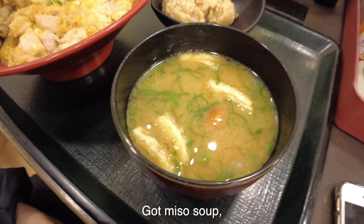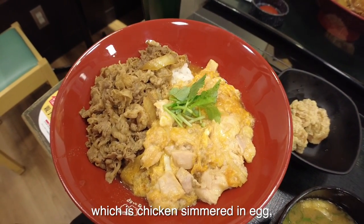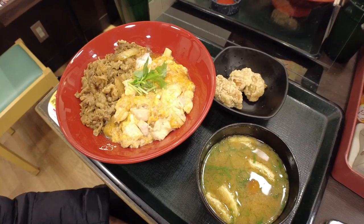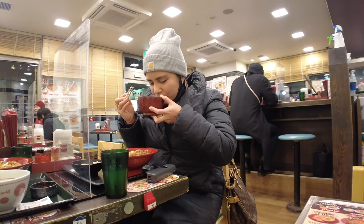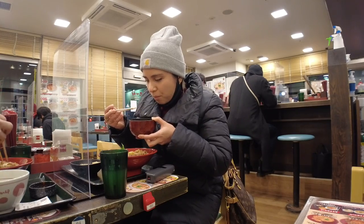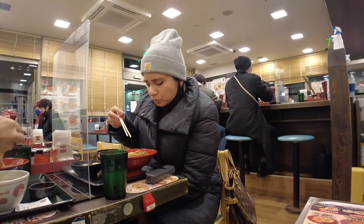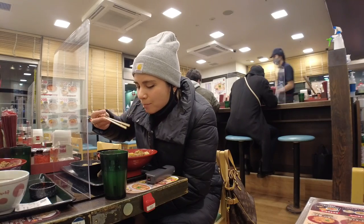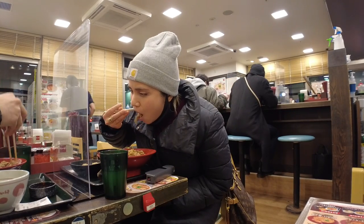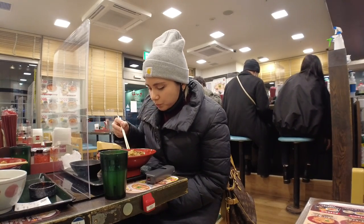We couldn't find a restaurant that was open and could accommodate us because it was the end of the year. So we ended up going to a Japanese fast food joint called Nakao and ordered whatever we thought was good. I got miso soup, two pieces of karaage or deep fried chicken, and oyakodon — chicken simmered in egg — and beef gyudon. The miso soup was not bad at all, it even had nameko, a slimy mushroom that I love. The karaage was just okay — average. But the oyakodon was actually really good, I was pleasantly surprised. The beef gyudon was quite yummy too. It wasn't New Year feast material, but it was filling and delicious.